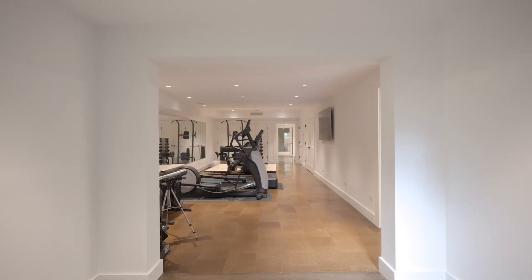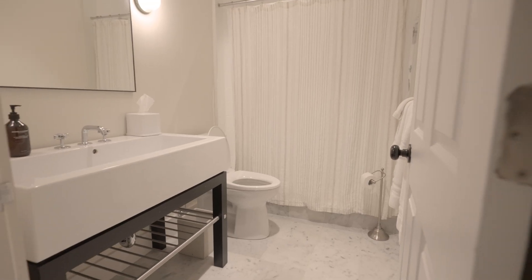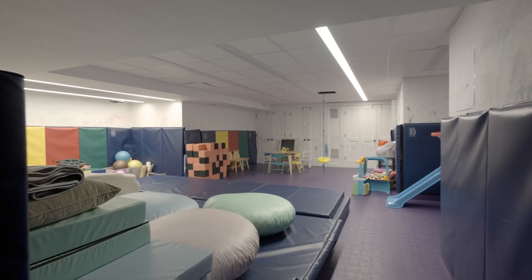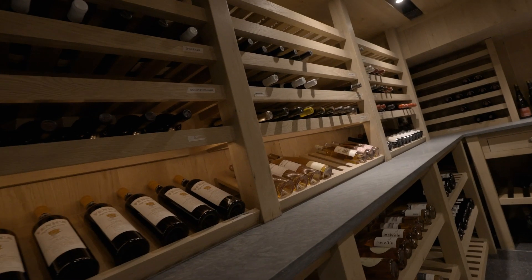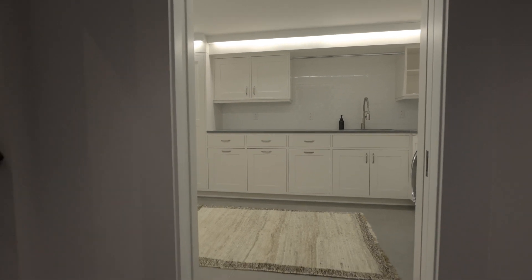The finished oversized basement encompasses a guest room, full bathroom, gym, game room, playroom, an impressive refurbished wine cellar, second laundry room, and a meticulously organized and modernized mechanics room.